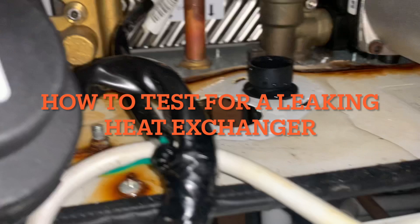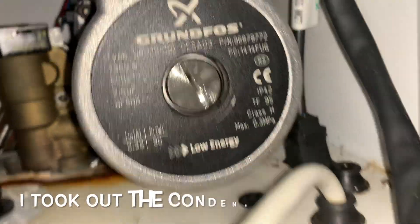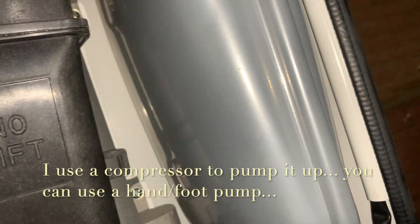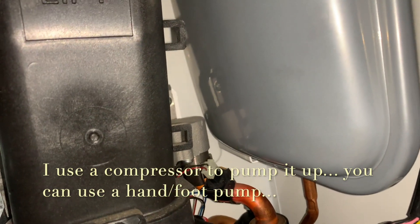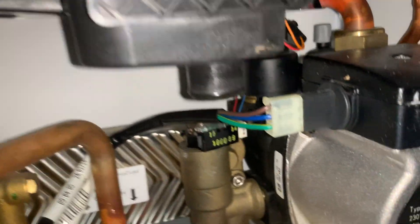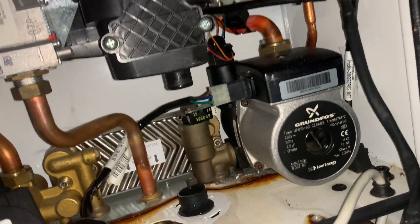Here I'm looking for any leaks within the boiler casing, whether it's coming from the seam of the pump, maybe from the expansion vessel itself, pipe work, or the diverter valve. There are none. So what I'm doing is depressurizing the expansion vessel, letting all the air out. If you get water coming out of here, then you know your expansion vessel has failed and needs replacing. If it's a constant stream of water, otherwise we go to the next step.